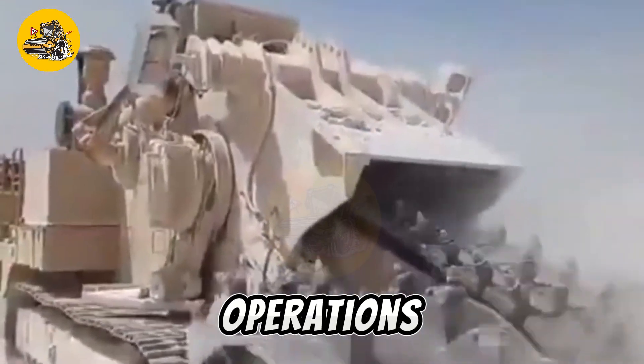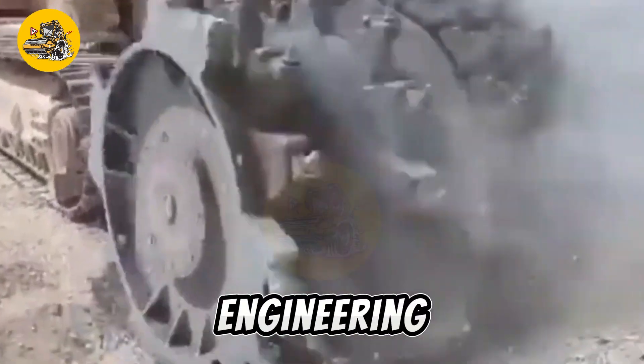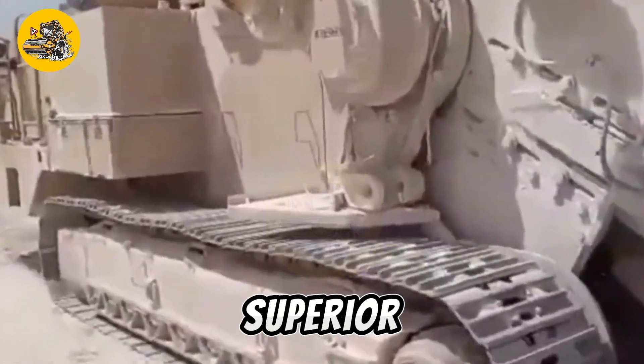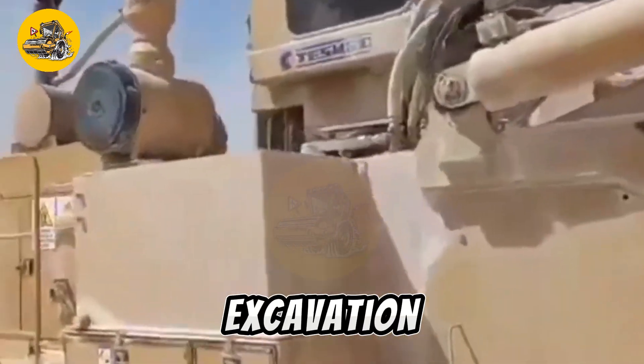Whether for mining operations, quarrying, or civil engineering projects, the TESMIC EVO Surface Miner delivers superior performance and efficiency in surface excavation tasks.